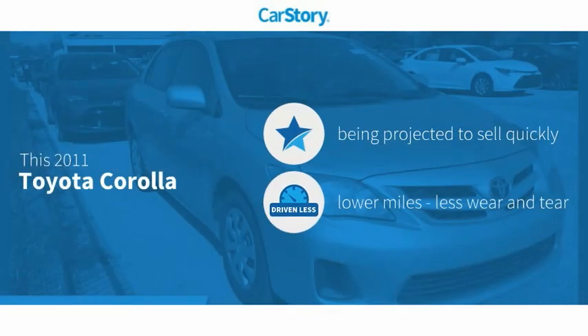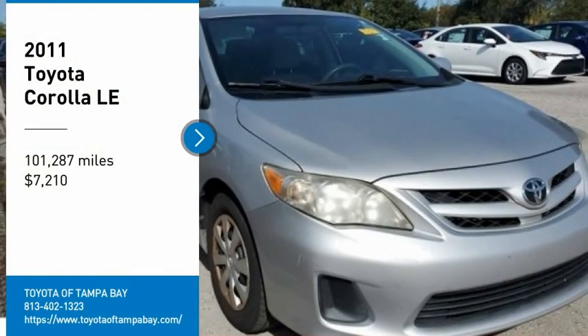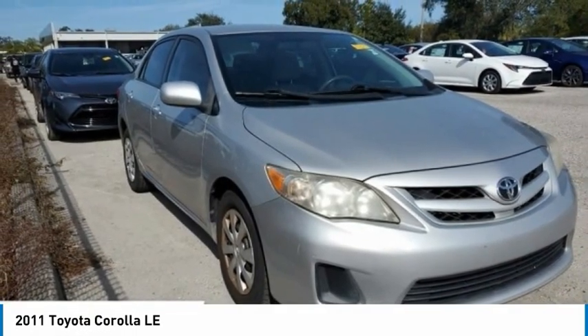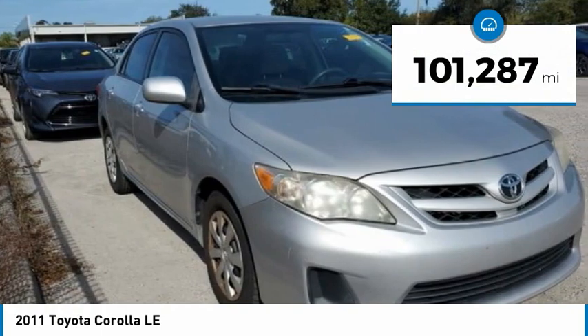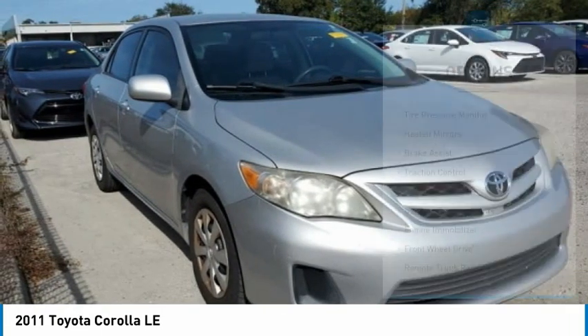Car Story research indicates this vehicle has low miles and has been listed as an IIHS top safety pick. Take a ride in the 2011 Corolla. The Corolla is still a great option for those who want dependability, comfort, and value, and is priced below $10,000. This vehicle has less than 105,000 miles. Here are some of this vehicle's great options.